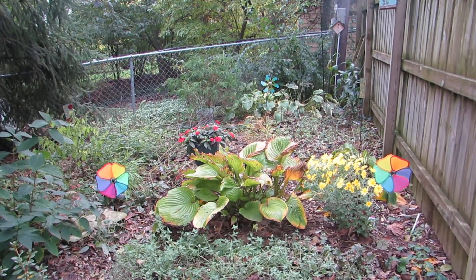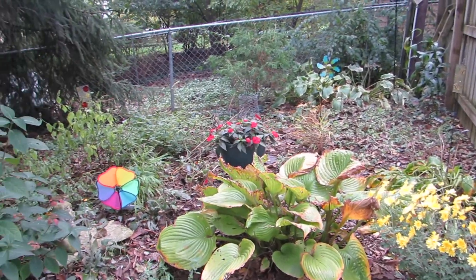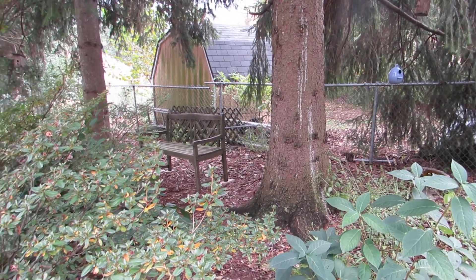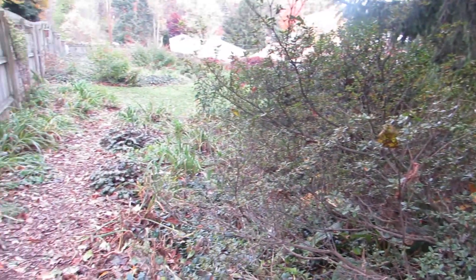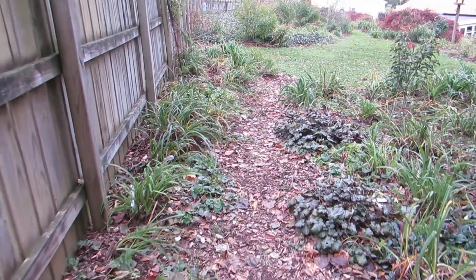It looks different at different months of the year. The azaleas are pretty big, and they look really pretty in springtime. They bloom pink and rose-colored.